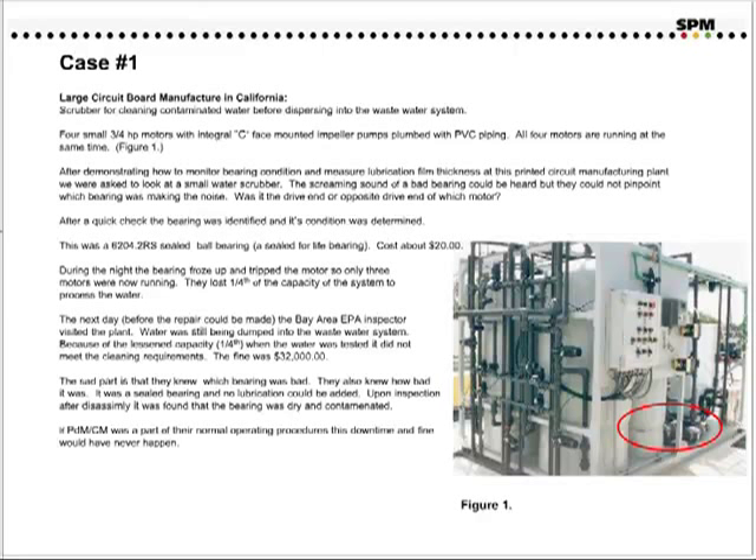Case number one. This is a large circuit board manufacturer in California. The application is a scrubber for cleaning contaminated water before dumping it into the wastewater system. The application consisted of four three-quarter horsepower motors with integral C-face mounted impeller pumps. All units were running at the same time. After demonstrating how to monitor bearing condition and measure lubrication film thickness at this plant, we were asked to look at a small water scrubber. The screaming sound of a bad bearing could be heard, but they could not pinpoint which bearing was making the noise.